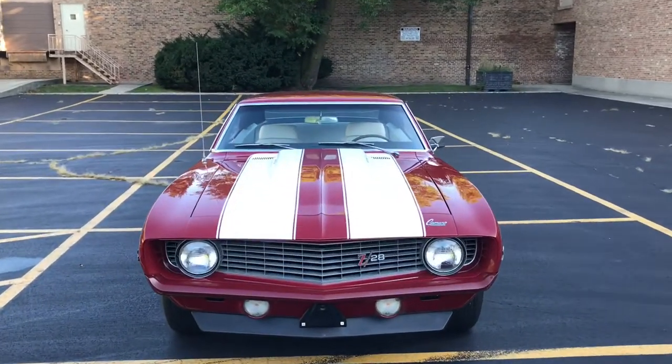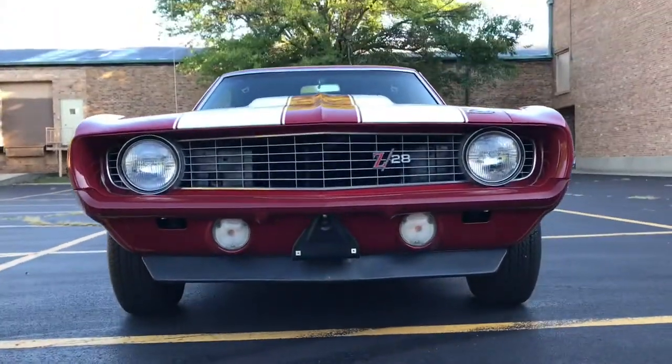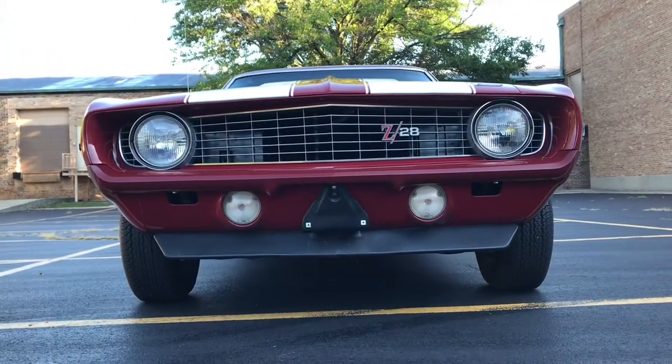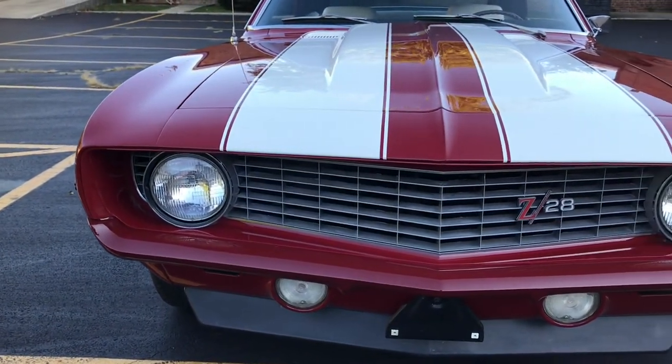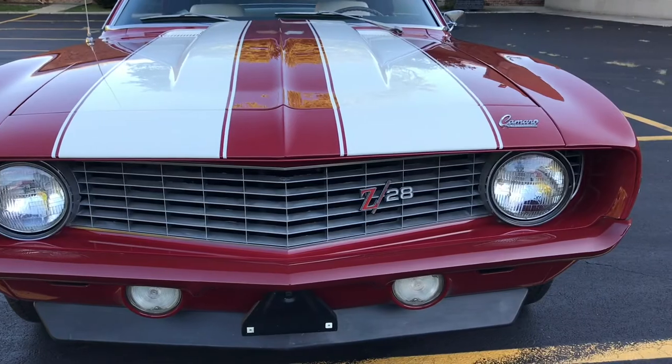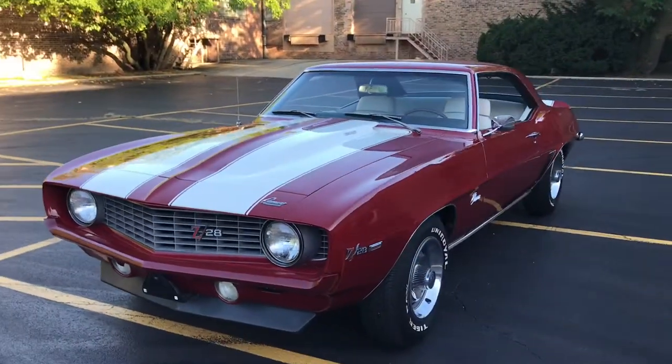This is our 1969 Chevy Camaro Z28 4-speed 302. This video will cover a few different things. First off, there will be a very slow-paced walk around the car. Following that, there will be a second walk around showing all the cosmetic blemishes close up, and then there will be some video clips of the interior as well.